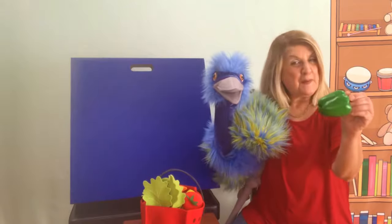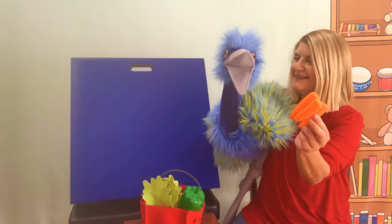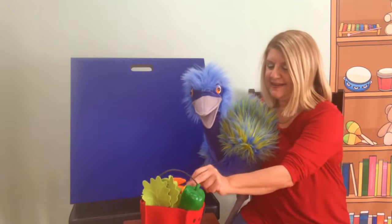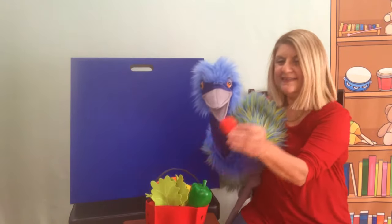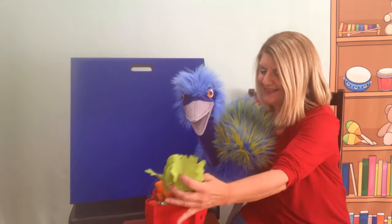I got some peppers and carrots. I got a lemon and tomato. And lettuce.